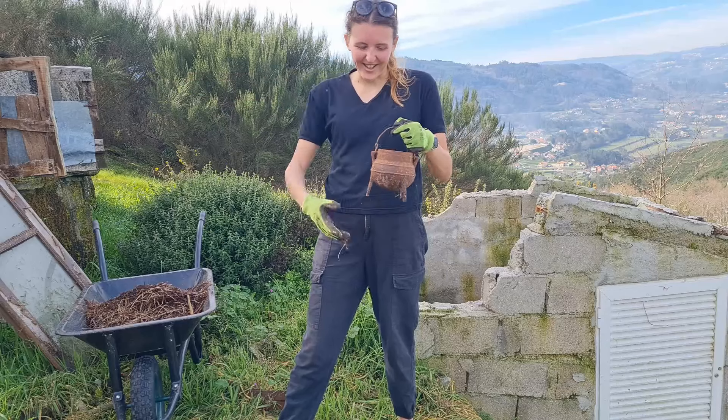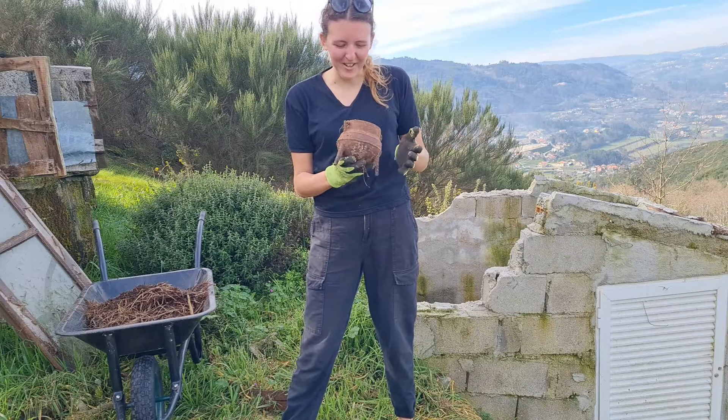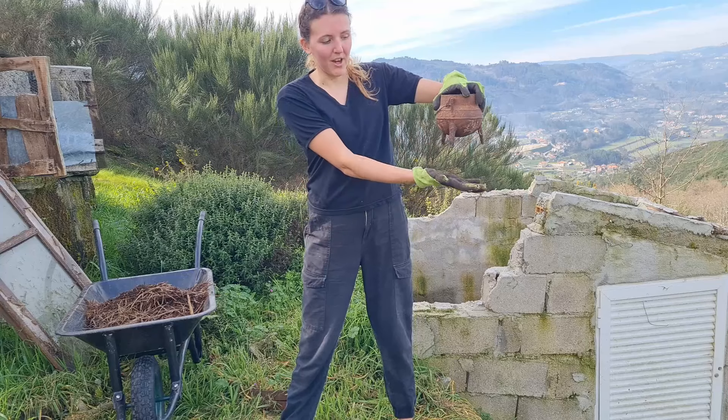In this house over here I found this little pot. I love finding weird old things. It's quite heavy — I imagine it was for sitting on top of the fire.